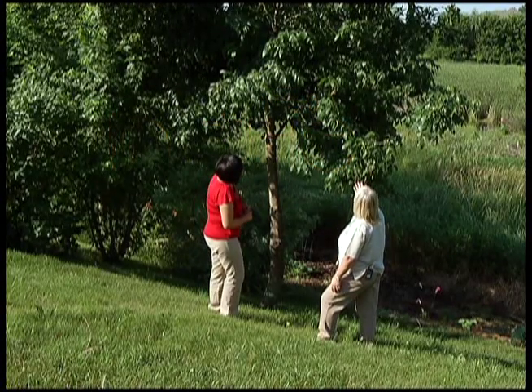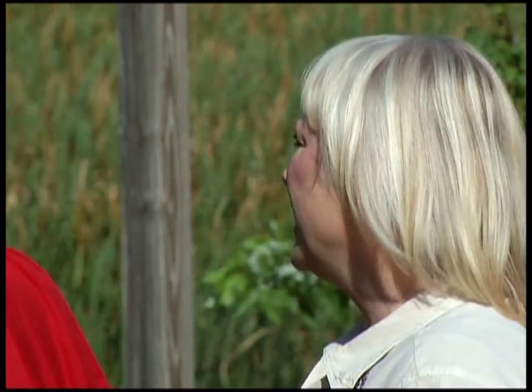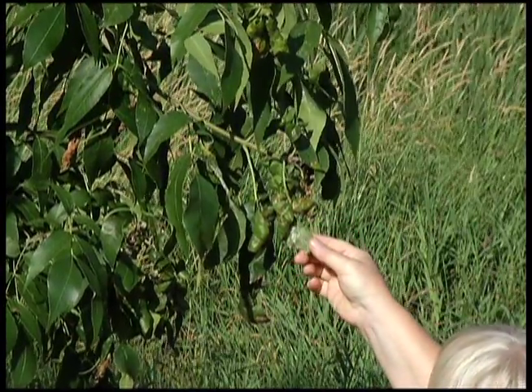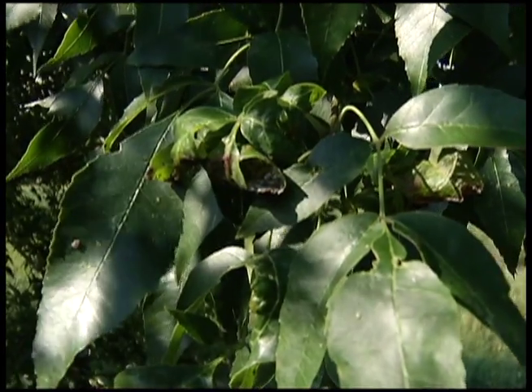When a homeowner sees something like this, they wonder if their tree is dying or what's wrong with it. One glance at this ash tree, you can tell something's not right. You'll see that the leaves are curling up and somewhat even turning brown. Clumps of balled up, puckered leaves mar the otherwise healthy tree.